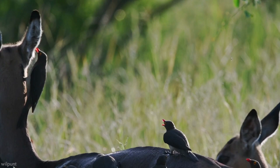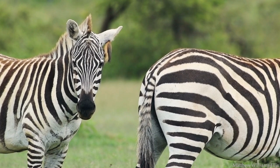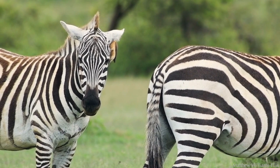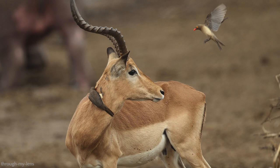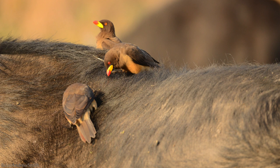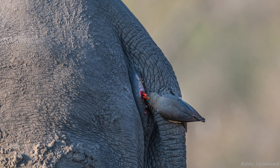They also consume earwax, mucus, blood, sweat, and tears, and that gives rise to more questions and hypotheses. They aggravate existing wounds, pecking at them to drink the blood, so the relationship appears to be partly mutualistic and partly parasitic. There's a lot of speculation among researchers — some suggest that the birds help, to a point, by removing maggots and dead tissue, while others say that the birds aggravate the wounds, preventing them from healing and further weakening the animal.